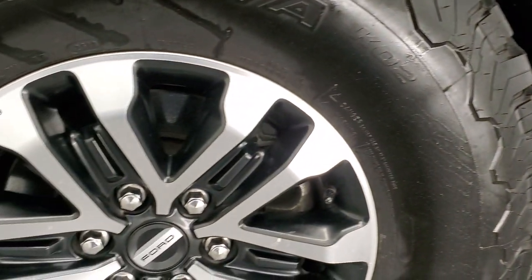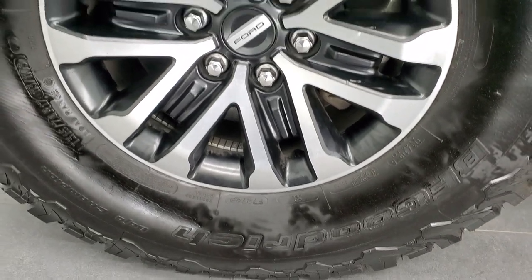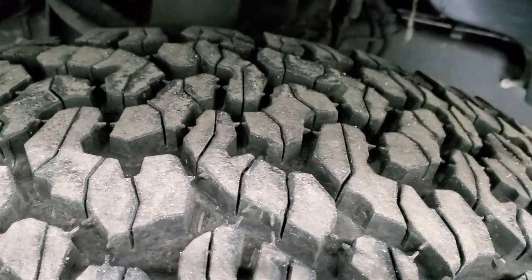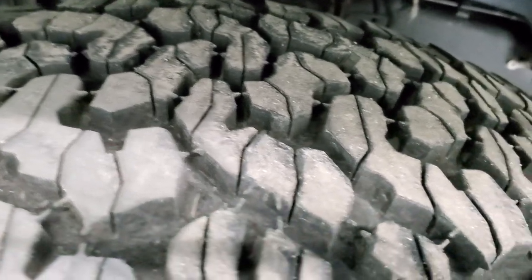This one comes with the painted and polished aluminum 17-inch rims and it has BF Goodrich all-terrain TA tires. These are LT315/70 R17s and they have at least 80 to 90% of the tread left on those tires.